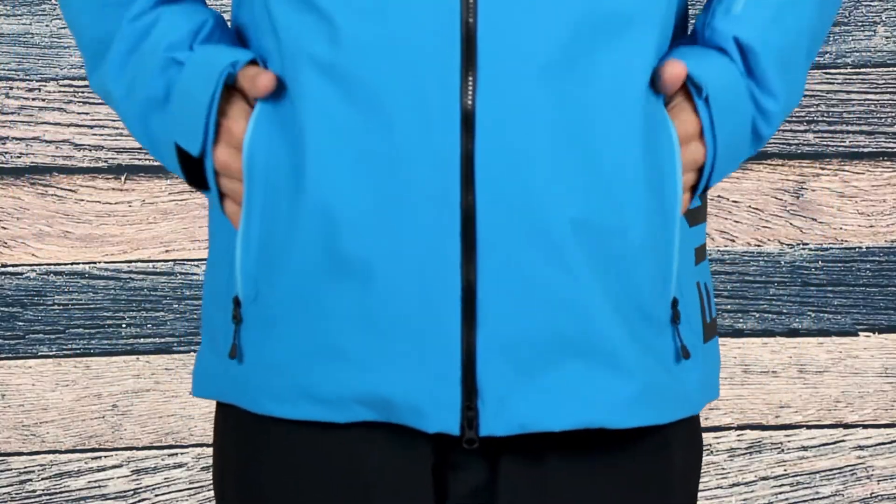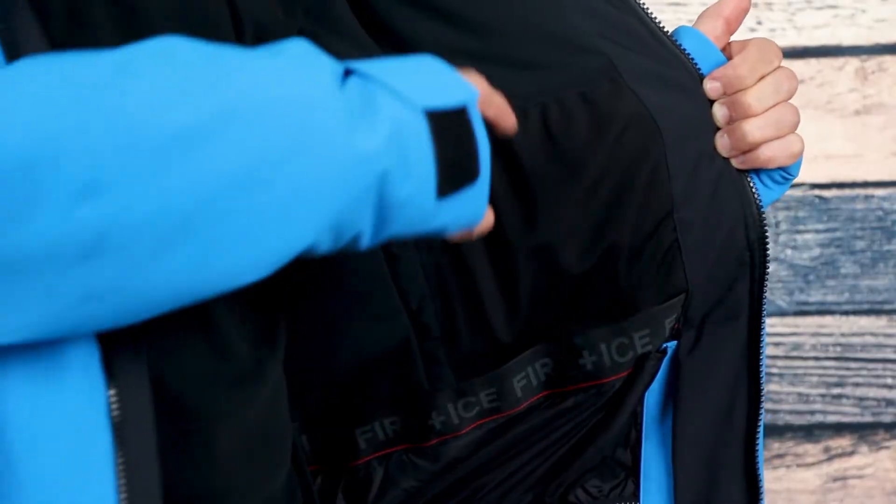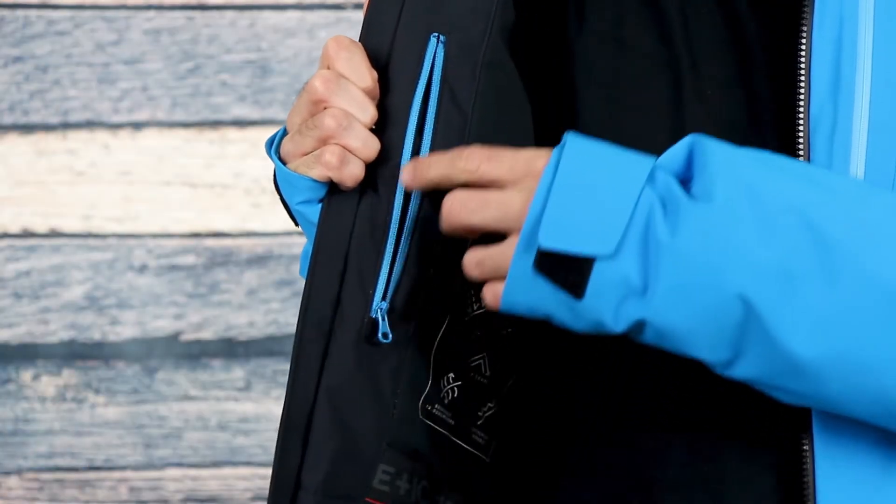In terms of storage, the Eagle Jacket has plenty, including two waist hand warmer pockets, a back pocket, a zippered chest pocket, and a pass pocket on the sleeve. On the inside, there's a mesh pocket for holding your goggles and a smaller zippered pocket for your phone or other essentials.